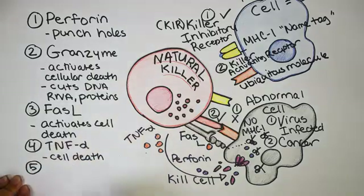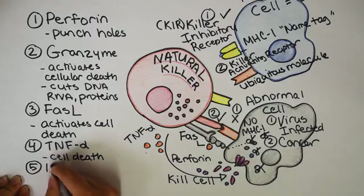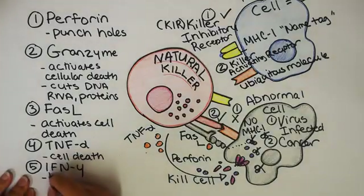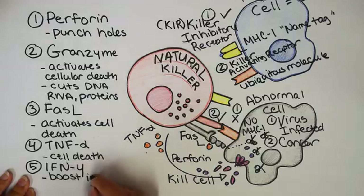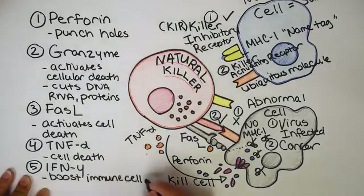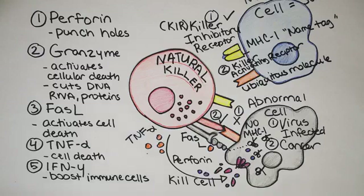Number five is not directly killing — I know it's shocking. Number five is another cytokine called interferon gamma. If you've been reading about HIV or different types of virus treatment, you might see interferon gamma come up. It basically boosts immune cells, so this one is more of a helper function, a lot like helper T cells. It's going to boost immune cells like macrophages, which are then better able to kill virus either externally or internally.